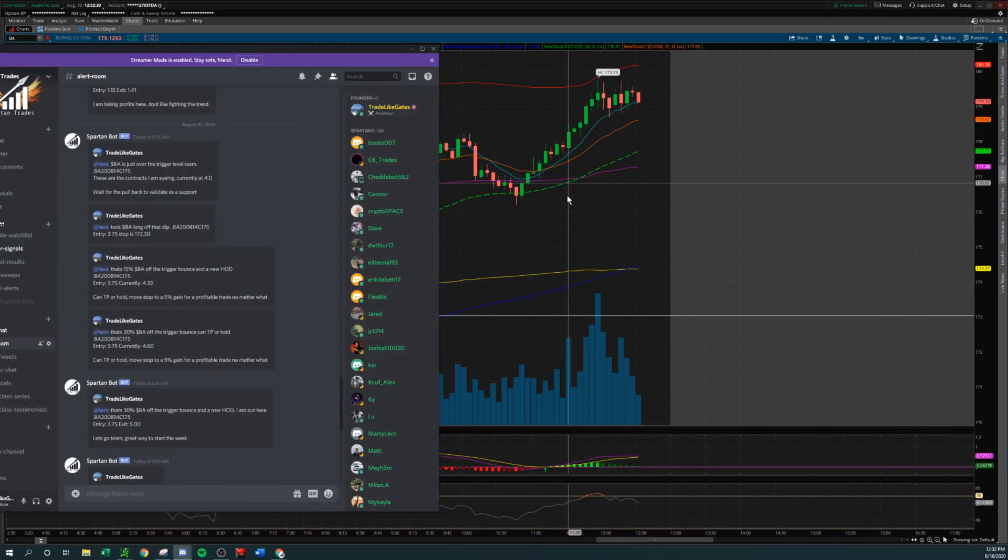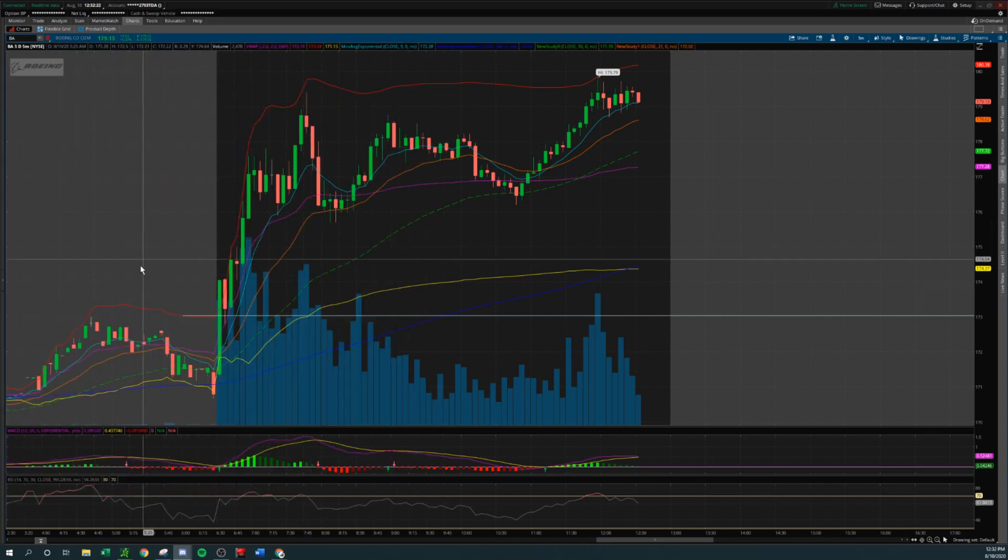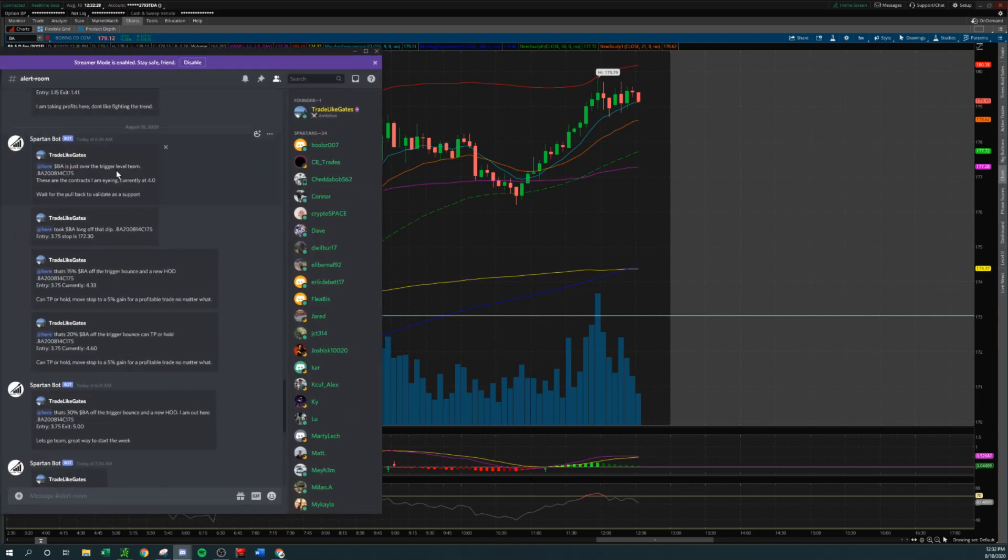So 173 was the trigger level. We waited for it to break over 173, waited for it to pull back to 173, and this is where we took our entry. It's over the trigger level — 6:34, four minutes into the session open. These are the contracts I'm eyeing. This is the current price, 4.0. Wait for the pullback to validate as a support. Right here at 6:37, three minutes later, took Boeing long off the dip — those same contracts.